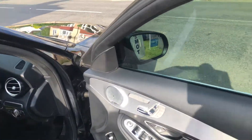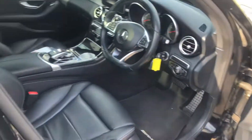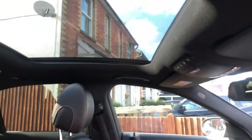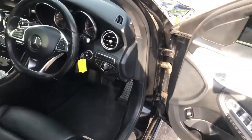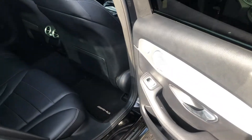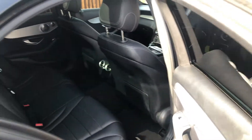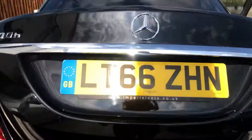Electric memory seats, black leather, panoramic roof, two keys — and we have the keyless button here as well. It also has an electric boot.